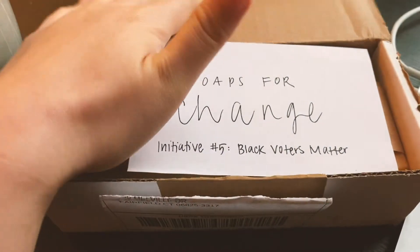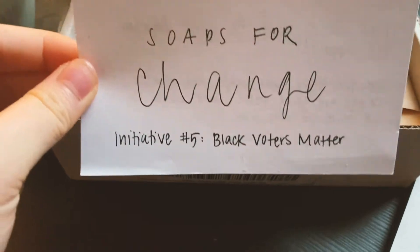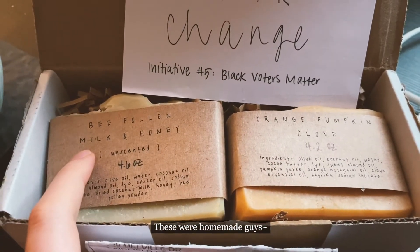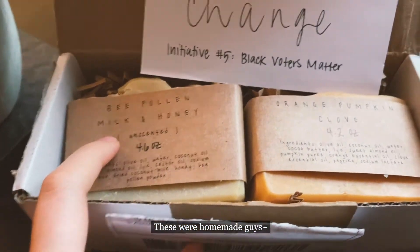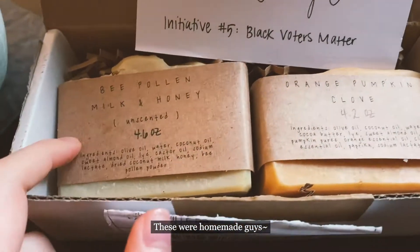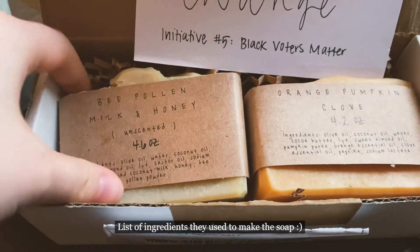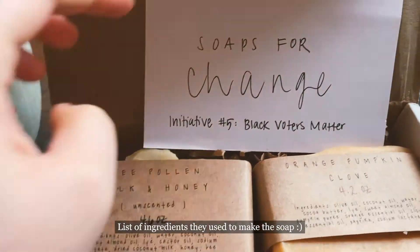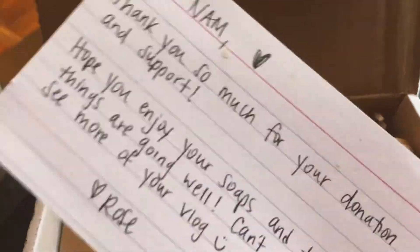Hey guys! I got a package from Soaps for Change. I donated to Soaps for Change and the money went to Black Voters Matter — this was initiative number five back when I ordered. I got two soaps: one is bee pollen milk and honey, and the other is orange pumpkin clove. One is labeled unscented and the other does have a scent but it's still subtle. Any donation you give to Soaps for Change on their GoFundMe gets you a soap.